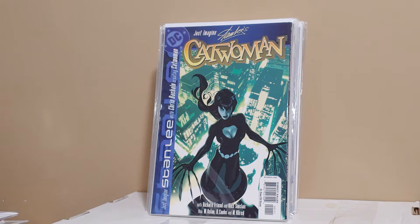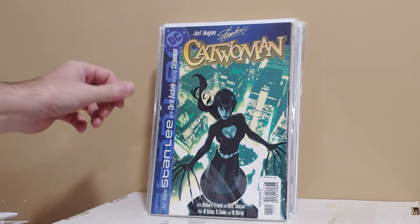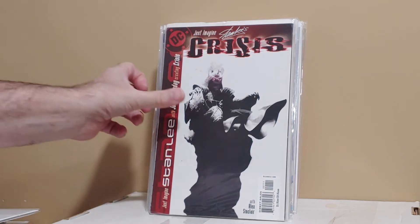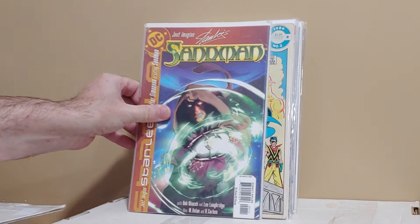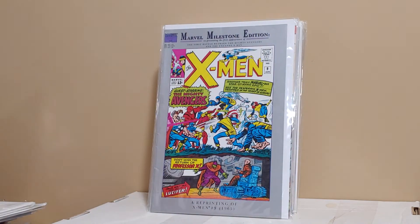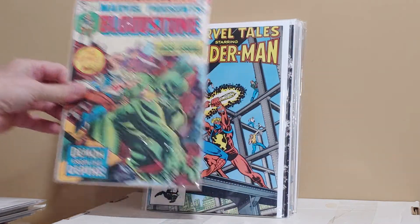Picked up some more Just Imagines. I like these because they have Adam Hughes back covers, and they're done by Stan Lee too. This is Catwoman — these back covers are done by Adam Hughes. This is Crisis on Infinite Earths, and Sandman. Justice League of America Annual number two, first appearance of Gypsy and Vibe. Marvel Milestone number nine of the X-Men. Marvel Presents Bloodstone — first appearance of Bloodstone, Marvel Presents number one.